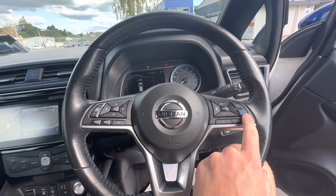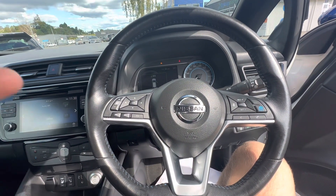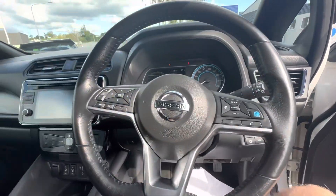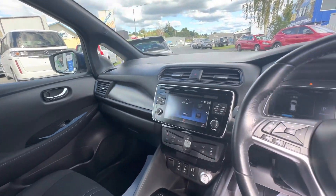Cruise control, Pro Pilot control — so this will actually steer for you as well when the road is along a highway or something like that. We've got forward impact detection, blind spot detection, Bluetooth audio. Really, really tidy interior.